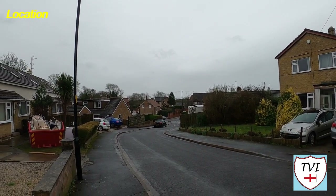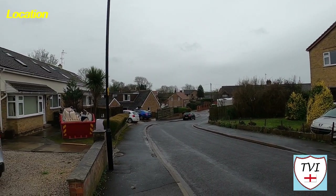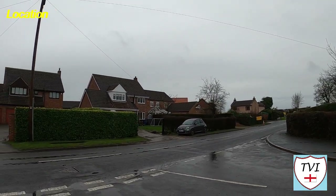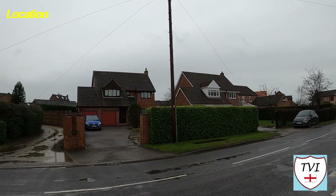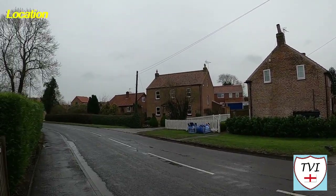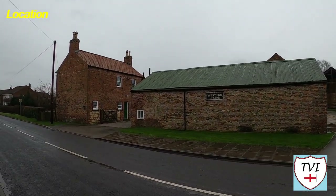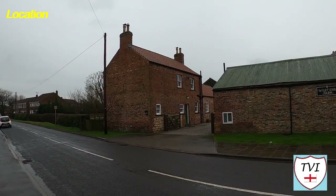In February 2000, much of Appleton Roebuck was designated a conservation area under section 69 of the Planning, Listed Buildings and Conservation Areas Act 1990. It's a village that consists of mainly stunning 18th and 19th century buildings. There are six listed buildings within the conservation area, all grade two, including two places of worship. The village lies within the Ainstey and also within the UK parliamentary constituency of Selby and Ainstey.